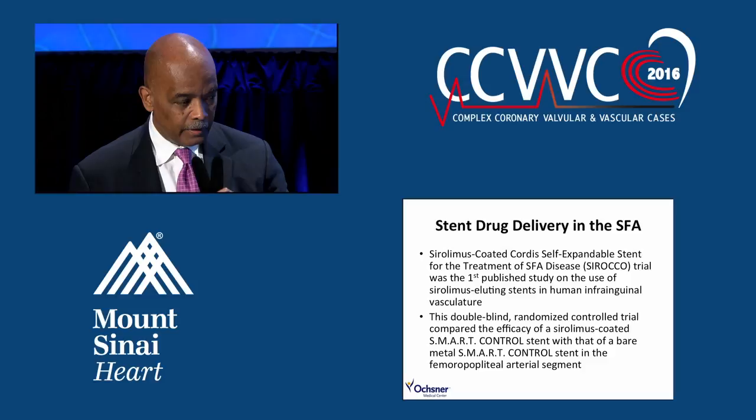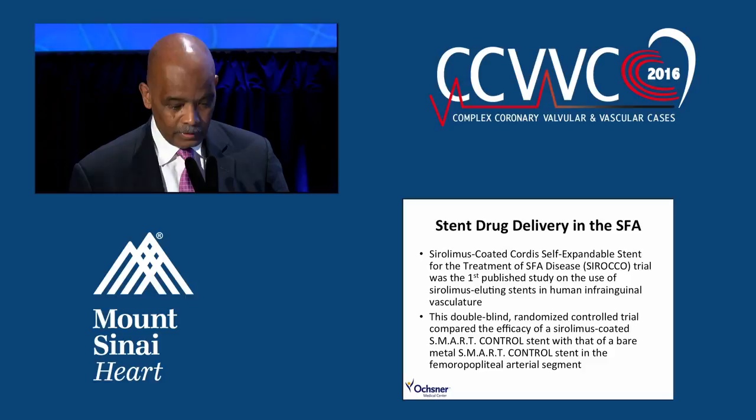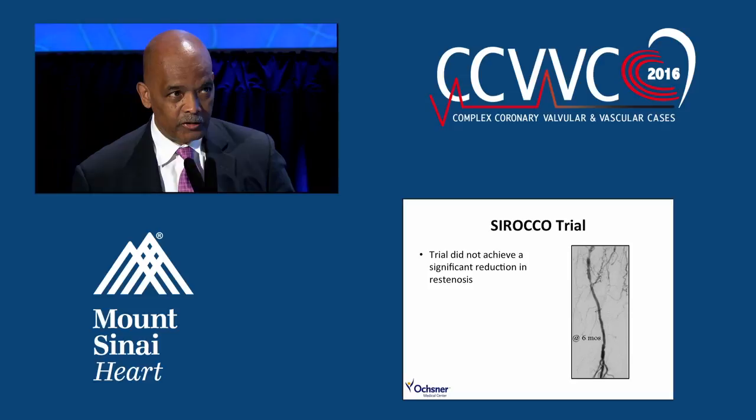Regarding stent drug delivery in the SFA, some of you may remember the Sirocco study — the first study using a drug-coated stent in the SFA. The early results at six months showed no restenosis, so we were very excited. We had finally figured out how to treat these complex SFA lesions. Well, that turned out not to be a durable result, and it didn't achieve a significant reduction in restenosis.